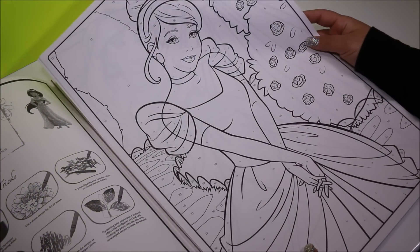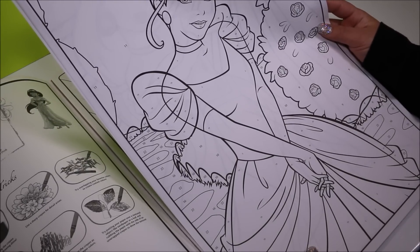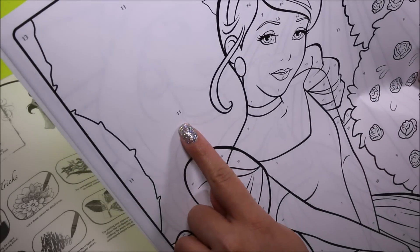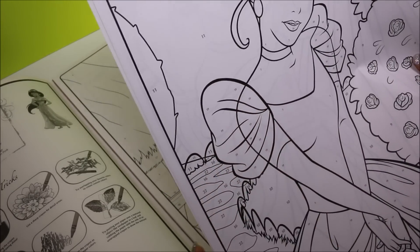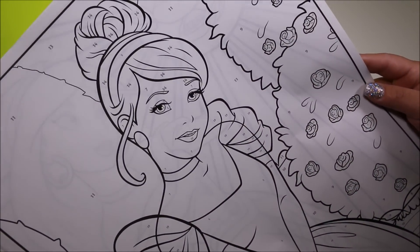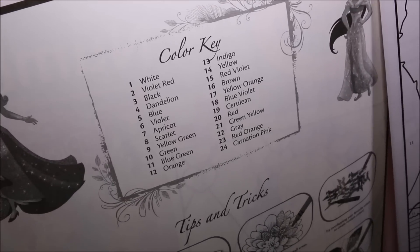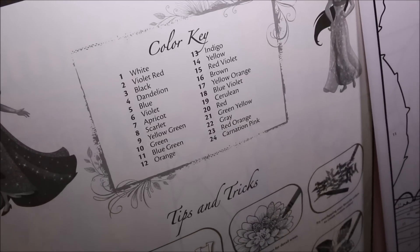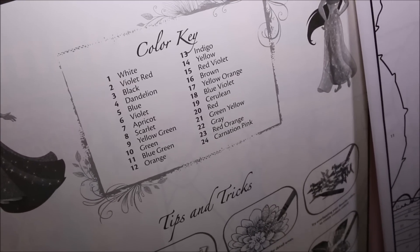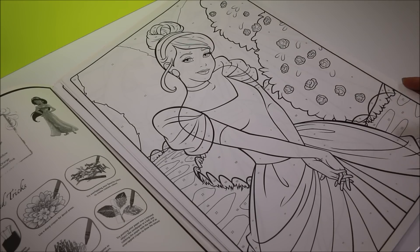Wow, Cinderella looks beautiful. I can't wait to color these pages, they look so fun. They have numbers telling us what color every part of the page should be, so you don't even have to think about what colors you want to put in there. Of course, you can always color any color you want to, but this is just a guide. And you'll see on the front page there's a color key. Each number indicates what color you should color on the page. For instance, number 1 is white, number 2 violet red, number 3 black, and so on and so on. Let's check out these pages!